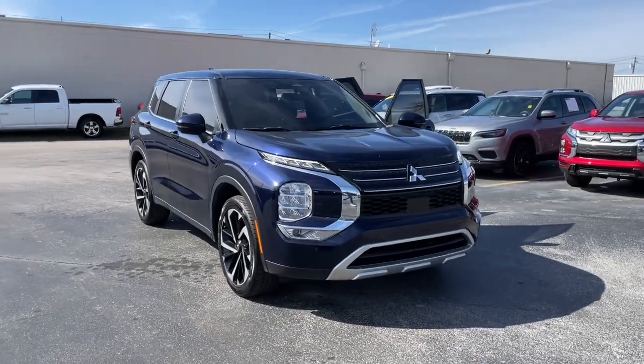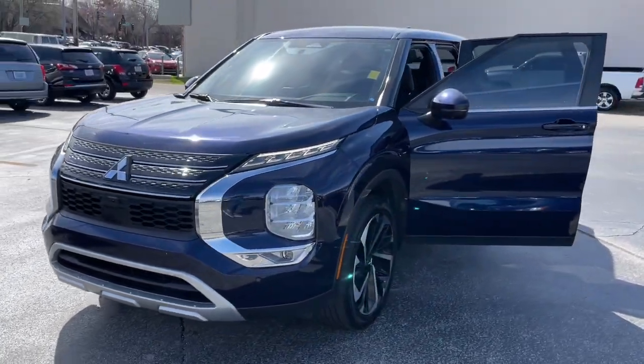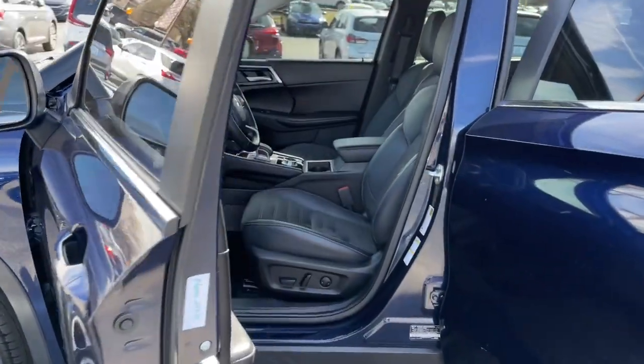Take a moment to check out the 2022 Mitsubishi Outlander. With less than 30,000 miles on the odometer, this vehicle provides excellent value.